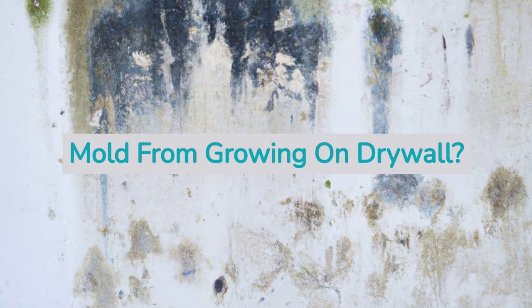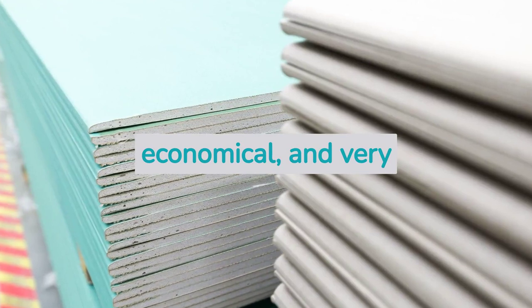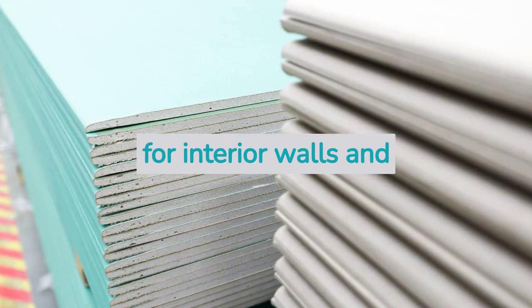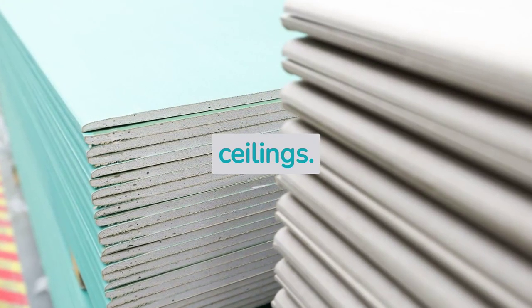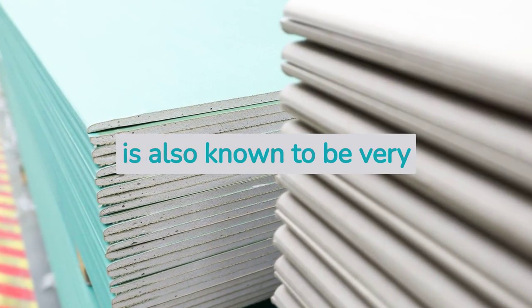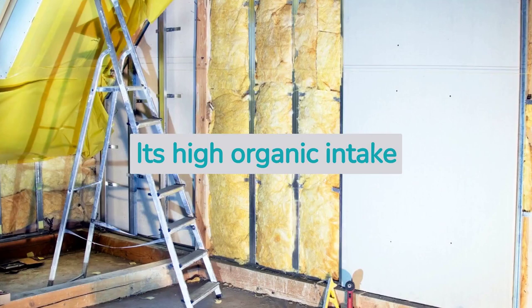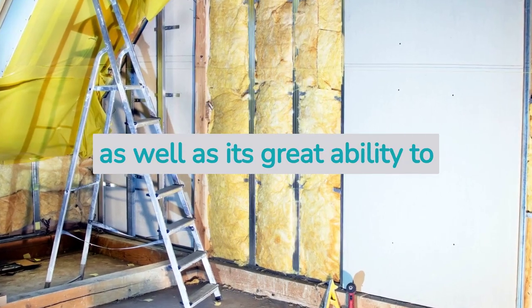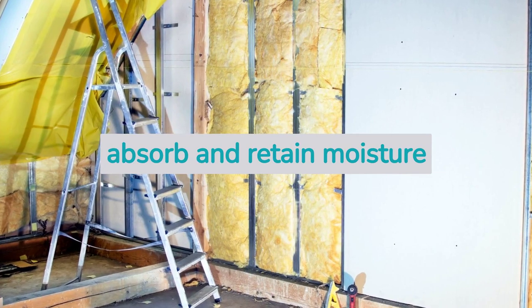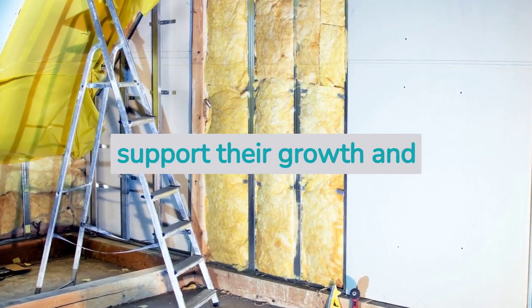Can we actually stop mold from growing on drywall? Drywall is a lightweight, economical, and very easy to install building material for interior walls and ceilings. But in addition to all these benefits it offers, drywall is also known to be very vulnerable to mold and mildew growth. Its high organic content as well as its great ability to absorb and retain moisture provide mold spores with all the conditions they need to support their growth and survival.